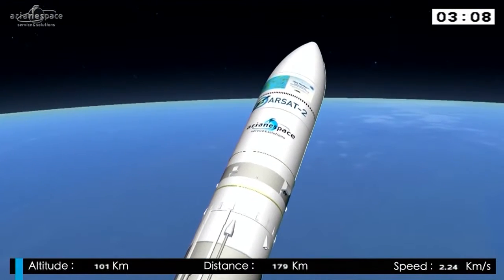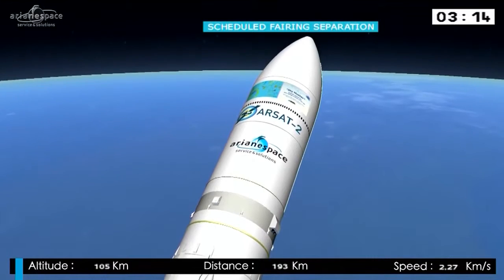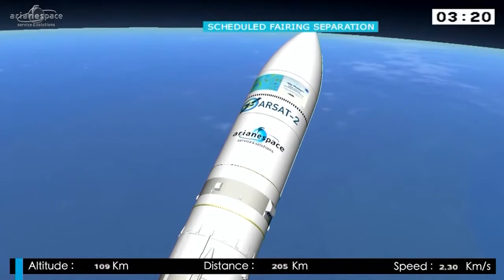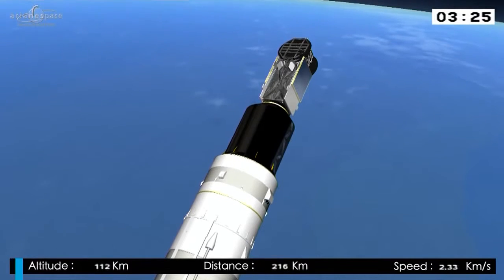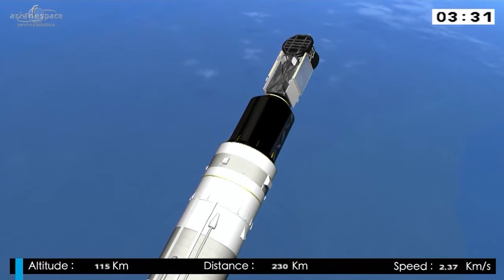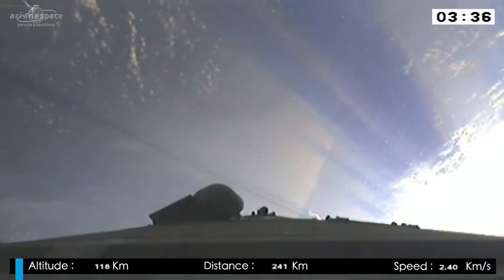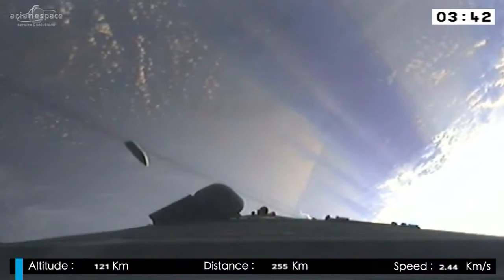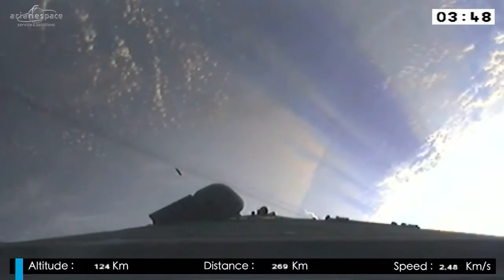Next up, the jettison of the fairing. It's protected the satellites from the elements on the ground and in the early moments of launch, and we don't need it anymore. Séparation de la coiffe — the DDO has announced it. Here's the fairing dropping away from us this evening. We just lost another two tons. Technically, we're in space, but we still have a long way to go. Things are going fine for Ariane 5.